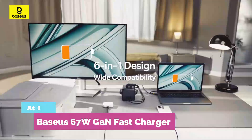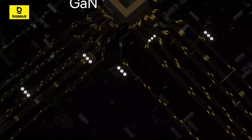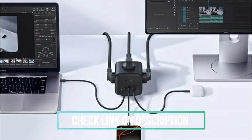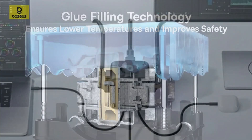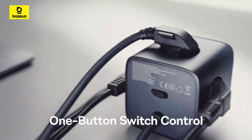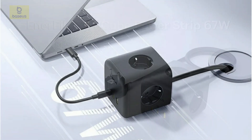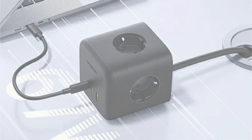At number 1: Basia 67W GaN Fast Charger. The ultimate 6-in-1 desktop charging station. With two USB-C, one USB-A, and three AC outlets delivering up to 3680W, it powers everything from laptops to household appliances. GaN tech ensures faster charging, better cooling, and compact design. Mount it anywhere with the easy bracket system and enjoy peace of mind with 7-layer safety protection. Clean, powerful, and travel-ready — this is your all-in-one power solution.